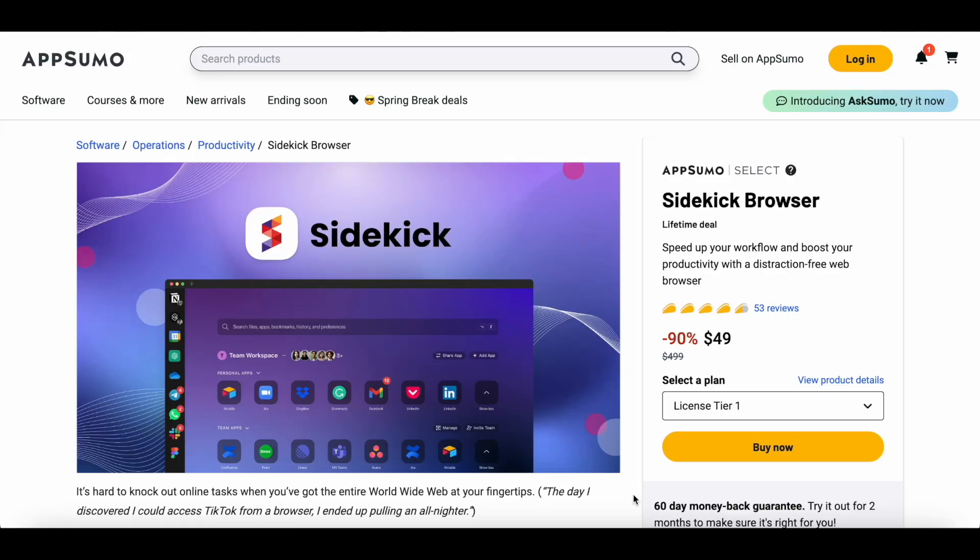From my personal experience, these are the best deals that AppSumo is offering this month and they're simply too amazing to pass up. You can find links to each of these deals in the description of this video, so make sure to grab them before they disappear. With that said, my first pick is the Sidekick browser.